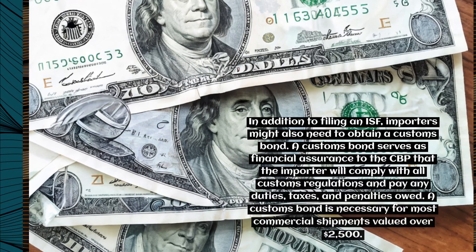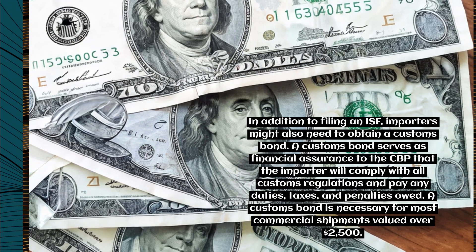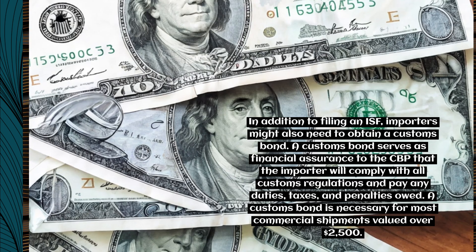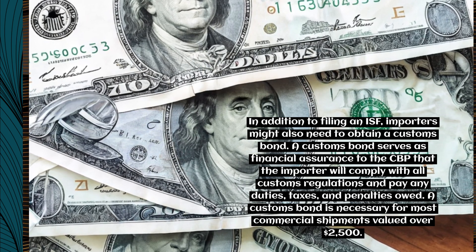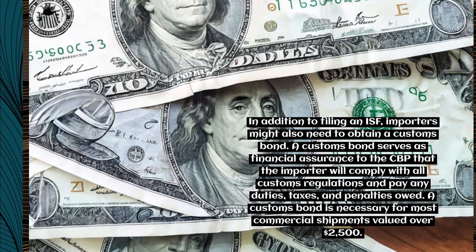In addition to filing an ISF, importers might also need to obtain a customs bond. A customs bond serves as financial assurance to the CBP that the importer will comply with all customs regulations and pay any duties, taxes, and penalties owed. A customs bond is necessary for most commercial shipments valued over $2,500.